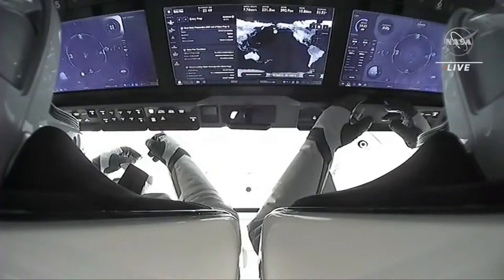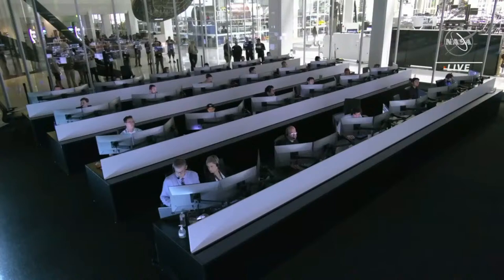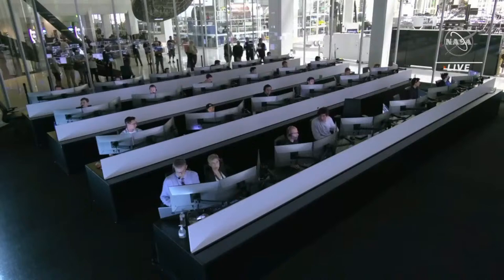We have an awesome live view inside of the Dragon capsule, seeing our crew. They use the displays to monitor the activities that are happening with Dragon, but Dragon is flying autonomously, so they really just get to sit back and monitor.